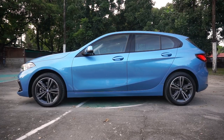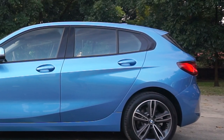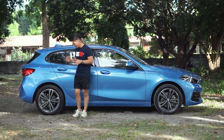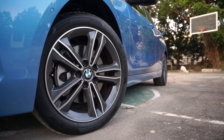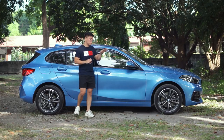The side is also undoubtedly BMW. You have here in the rear window what you call the Hofmeister kink. And since this is a sport variant, you have a nice 17-inch two-tone alloy wheels wrapped in 225-45 run-flat tires.